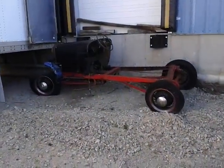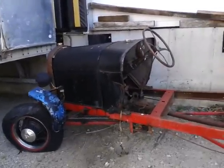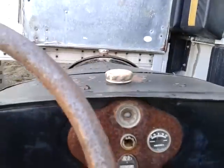Now watch this — there's another one. There's another rolling chassis right there. That looks mint. Got the dashboard too.